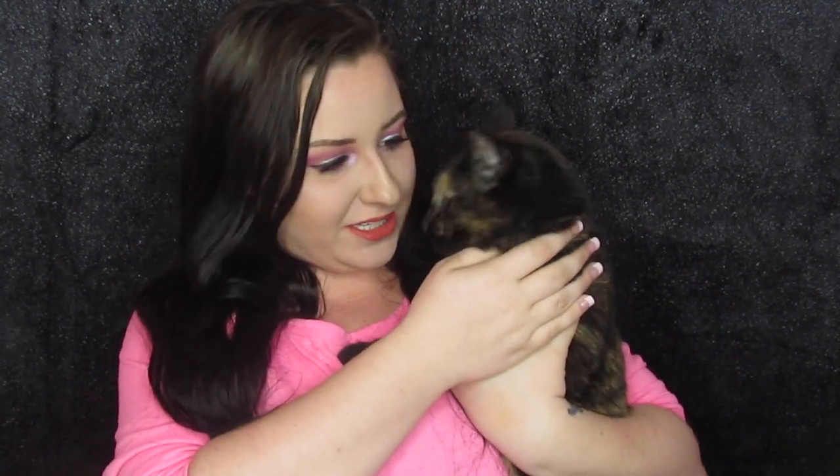Hey everybody! I have an unwilling participant for my video today that I wanted y'all to meet. I told y'all I have three kitty cats. This is my Dora and she's mad at me because I snatched her up — if she's going to be in the makeup room, she's got to contribute. But here's my gorgeous girl.